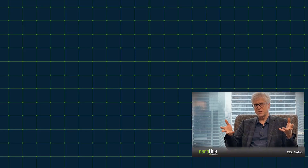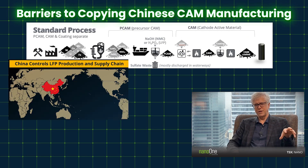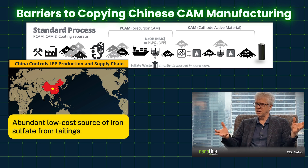In the traditional process for making cathode materials, they start from iron sulfate. In China, that iron sulfate is a tailings from titanium oxide refining. There's lots of it out there — it's all different qualities, it's all dirty, it's all got a whole bunch of trace metals in it. And they will cherry pick the very best of that iron sulfate.